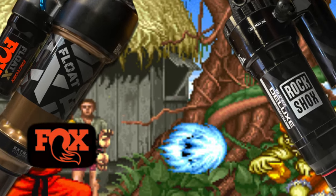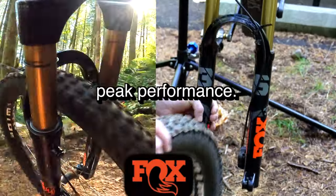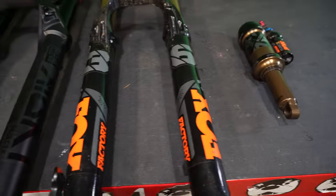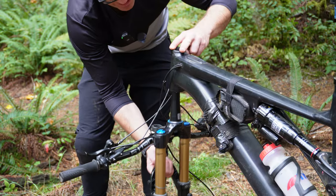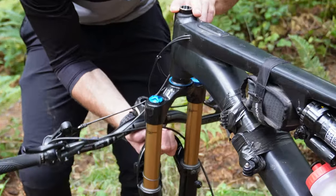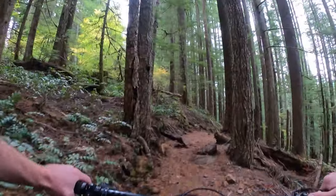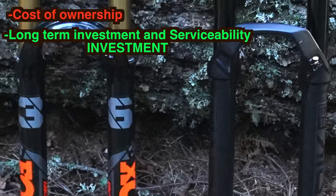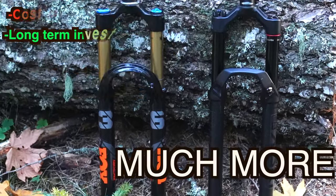The age-old debate: Fox or RockShox? Here is the short answer — Fox has better peak performance, but there's a lot more to riding than peak performance. We are going to cover the key areas of mountain bike suspension: trail performance on a variety of terrain, costs of ownership, long-term serviceability and investment, setting these suspensions up, and much more.